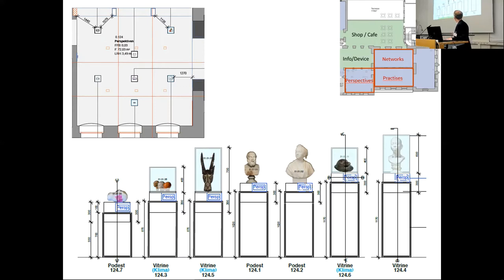On the ground floor, after you get your tickets and start the exhibition, the first three rooms present three paradigms underlying the whole concept: Perspectives, Practices, and Networks. This is the Perspectives room. One of the paradigms under which the whole exhibition was developed is that everything you encounter can be seen from multiple perspectives — historical, recent, academic, and also non-academic perspectives attached to objects.